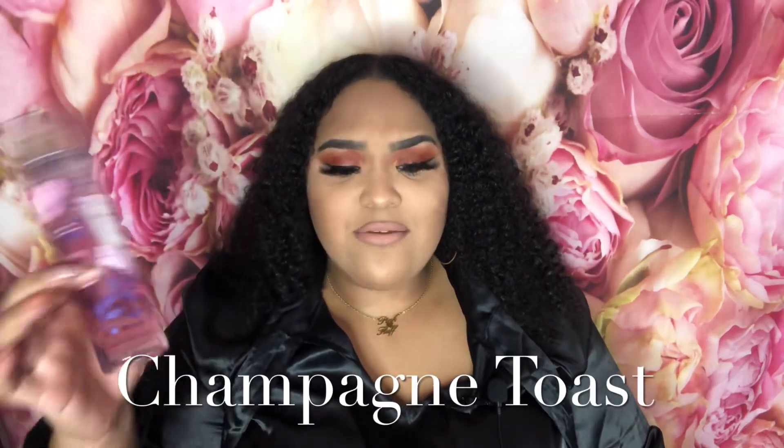The next fragrance is Champagne Toast — this is more for my fruitier girls. You get a strong scent of tangerine, so if you love tangerine you're going to love this. This smells like a fruity perfume and I feel like it can definitely stand with the big dogs. The tangerine smells so good — get the Champagne Toast.